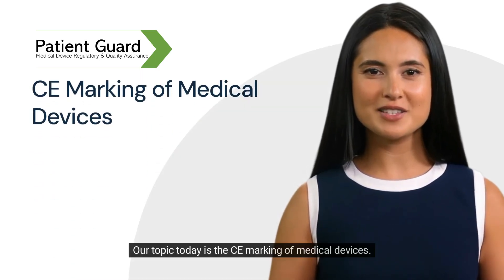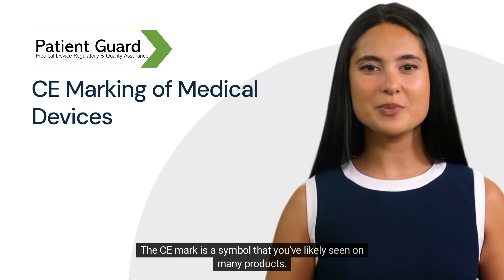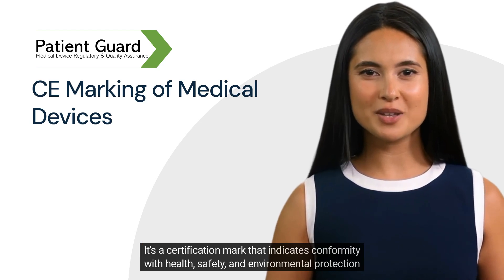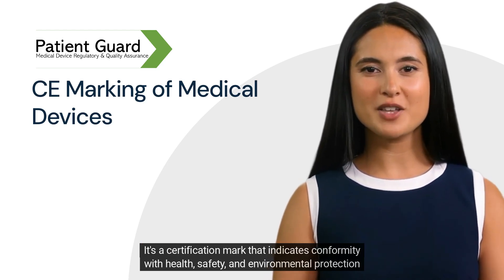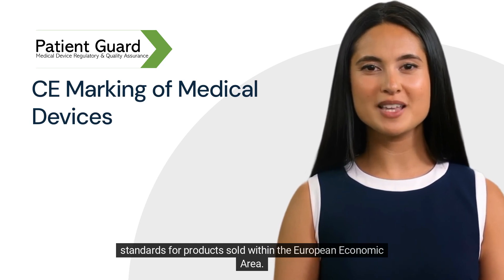Our topic today is the CE marking of medical devices. The CE mark is a symbol that you've likely seen on many products. It's a certification mark that indicates conformity with health, safety, and environmental protection standards for products sold within the European Economic Area.